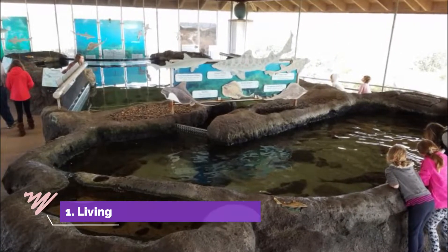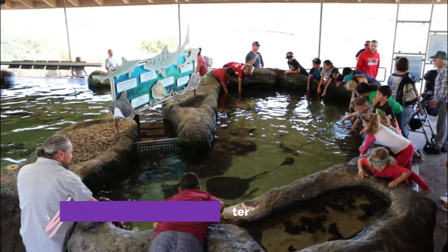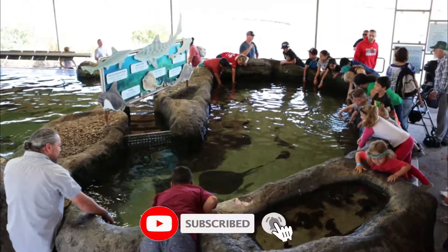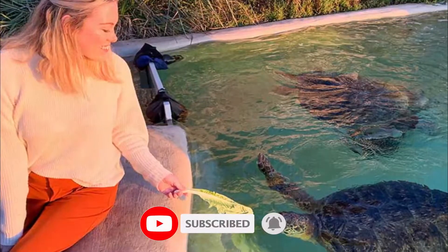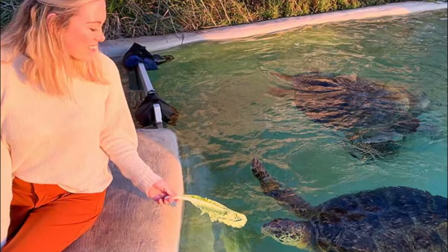Number one: Living Coast Discovery Center, located in the Sweetwater Marsh unit of the San Diego Bay National Wildlife Refuge. The Living Coast Discovery Center is an environmental education center that features a variety of exhibits showcasing animals, birds, and marine animals.